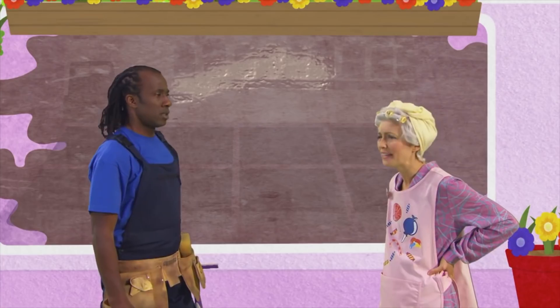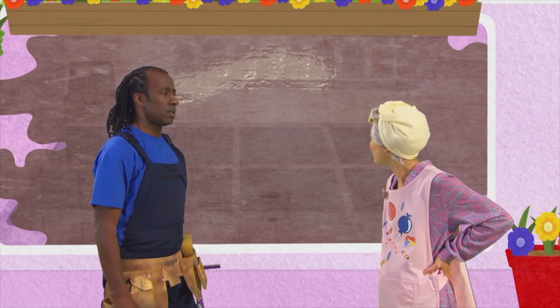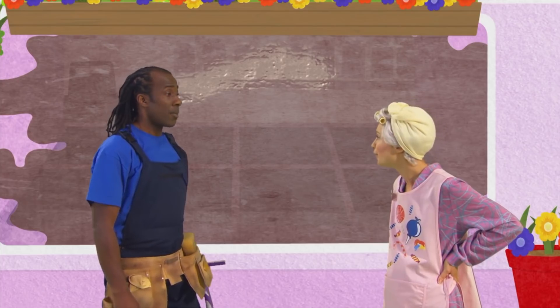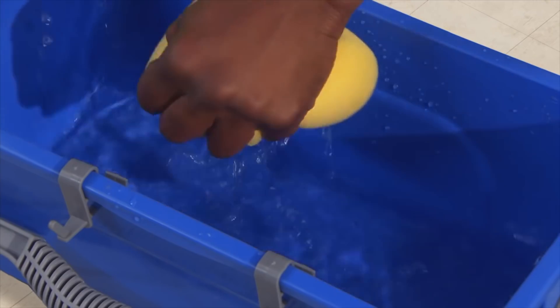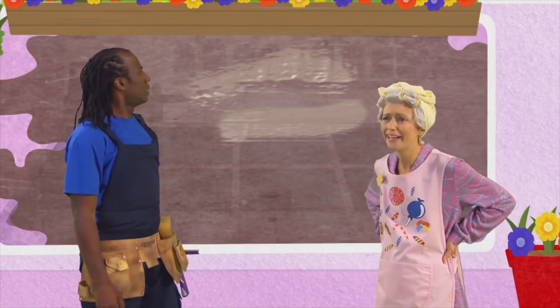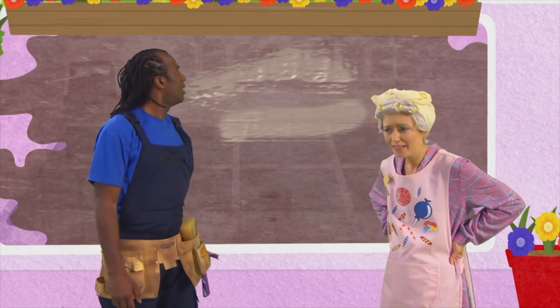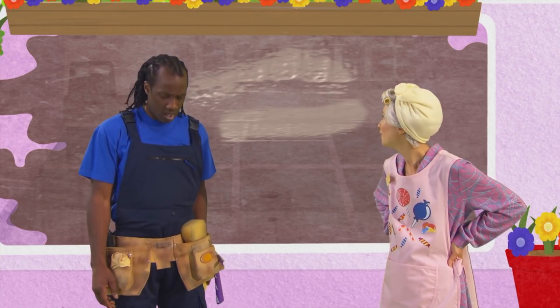It doesn't look any cleaner to me. If anything, it looks worse. You're right. Perhaps it needs more water. Oh dear. The judge will be here soon and my window looks dirtier than ever. Oh dear. I don't know what's wrong. There must be something I'm not doing.